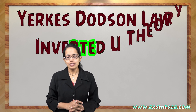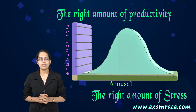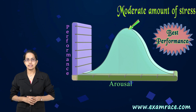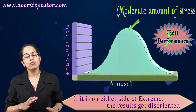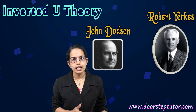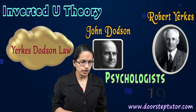Welcome. Let's talk about one of the very interesting concepts, and that is the Yerkes-Dodson law. This law is specifically directed to understand the right amount of productivity with the right amount of stress. It is believed that with a moderate amount of stress, you have the best performance or the best results. If it is on either side of the extremes, the results get disoriented. This works in a kind of inverted U theory, or a normal probability curve, and was given by Yerkes and Dodson, two psychologists — the Yerkes-Dodson law, invented in 1908.